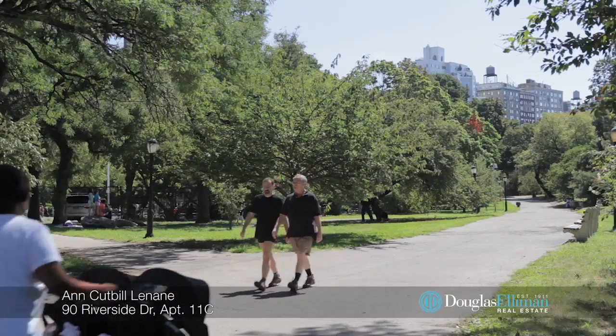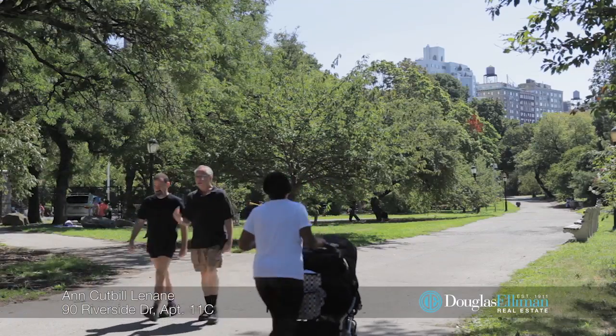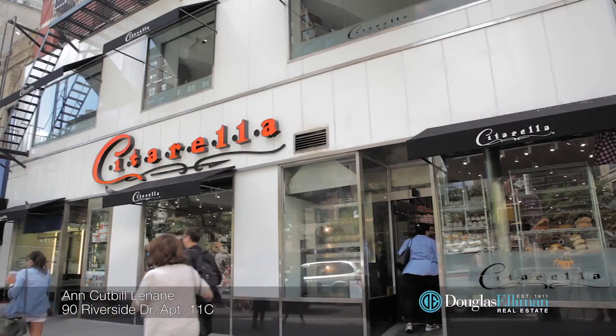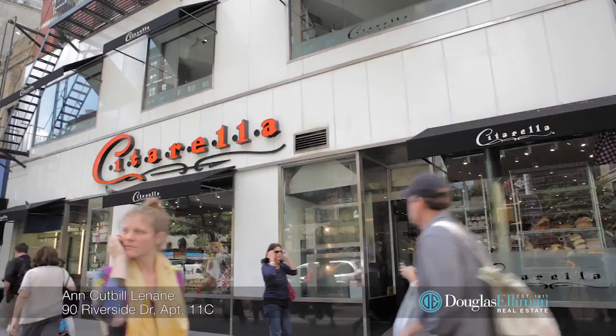You will have Riverside Park right outside your door, as well as a parking garage and fabulous shops and restaurants like Zabar's and Citarella. Pets and pied-à-terres are allowed.